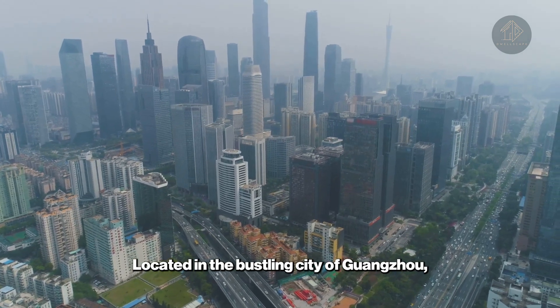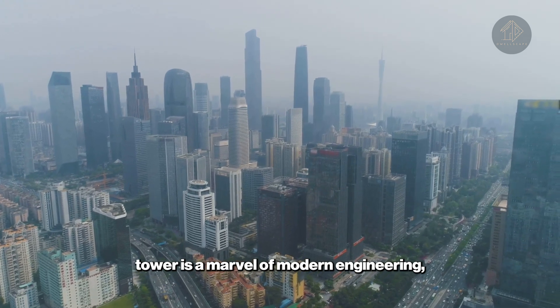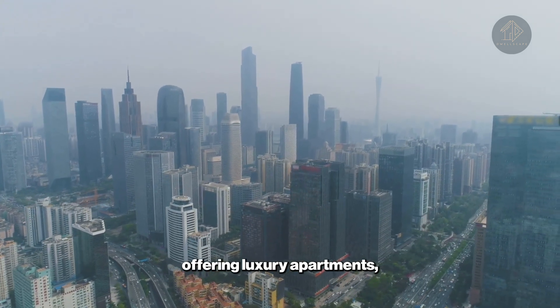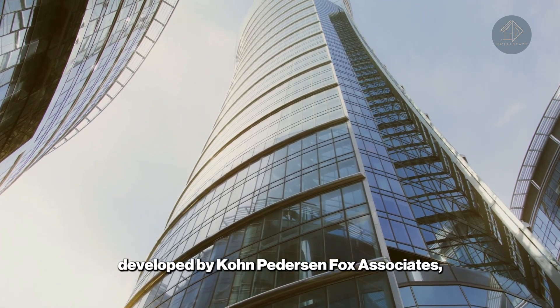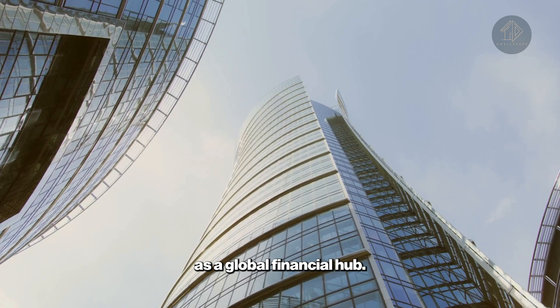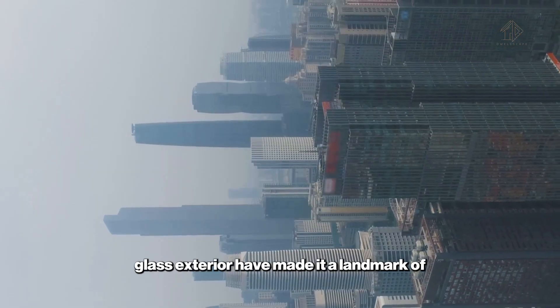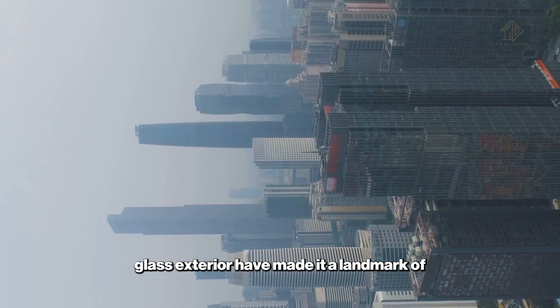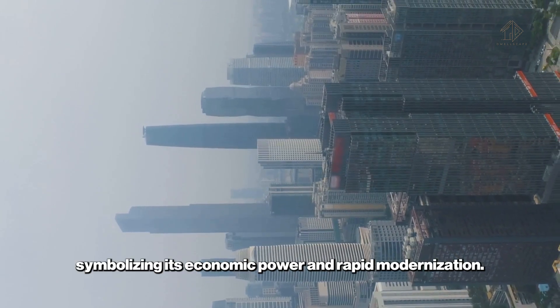Located in the bustling city of Guangzhou, this 111-story mixed-use tower is a marvel of modern engineering, offering luxury apartments, offices, and a hotel. Its clean, sleek design, developed by Kohn Pedersen Fox Associates, reflects Guangzhou's growing importance as a global financial hub. The tower's soaring height and striking glass exterior have made it a landmark of the city's skyline, symbolizing its economic power and rapid modernization.